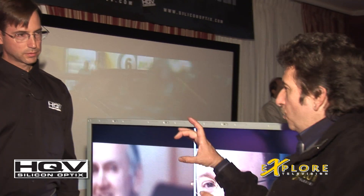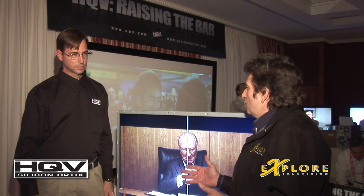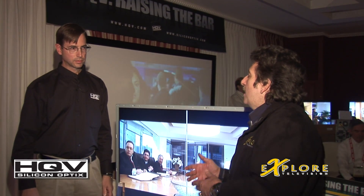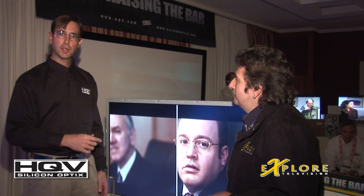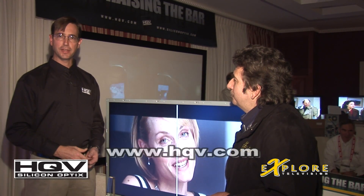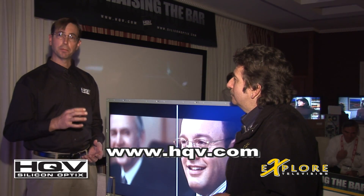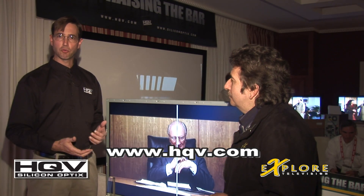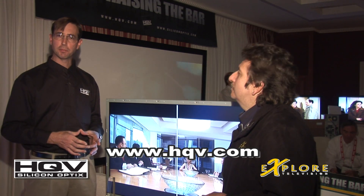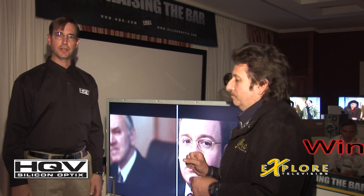This is kind of like a little square that's on the box, and not everybody's going to recognize that. How does the average consumer find out what sets have the HQV chip in it? Definitely look for the HQV logo — it'll either be on the box or on the display. You can also go to our website, HQV.com, where there's a list of all the products. Very soon there'll also be reviews where you can see how products score, and there's a benchmark DVD available at the website for a nominal fee.